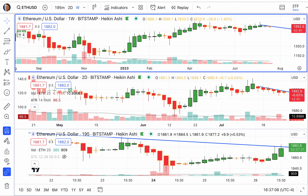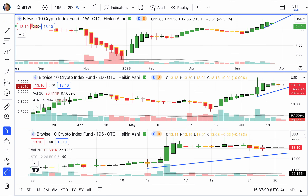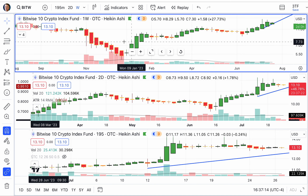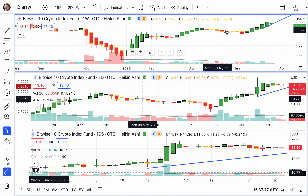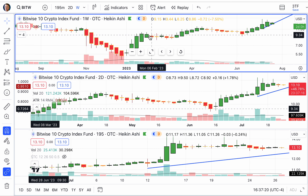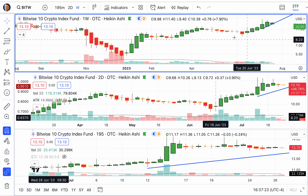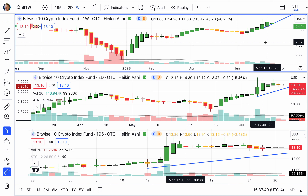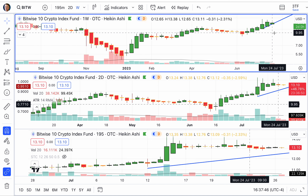A little better here on the Bitwise 10 Crypto Index Fund. You can see that it does give us some opportunity to go from green to red to green to red — it's better. It is the top 10 cryptocurrencies weighted as per market share. The big one is, of course, Bitcoin followed by Ethereum and then the other eight. This is an ETF that tracks all 10, so it gives you another little delve into things, and it is looking more decent.